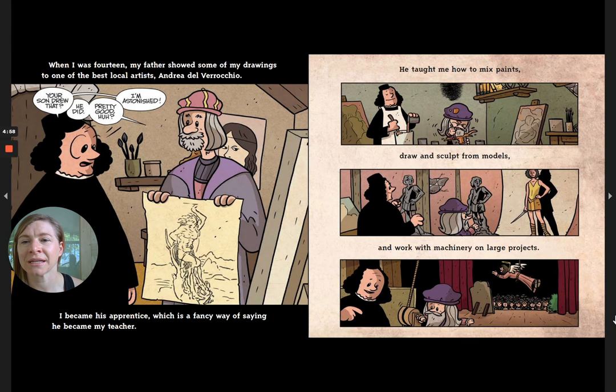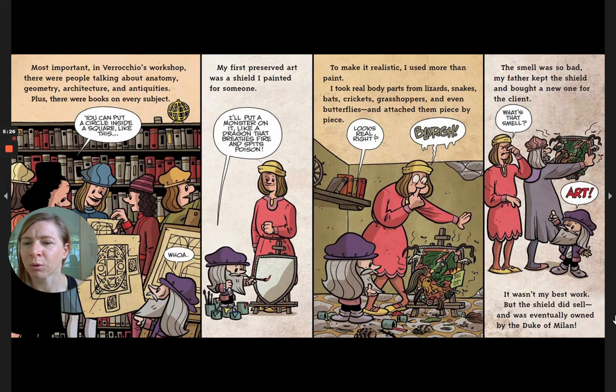When I was 14, my father showed some of my drawings to one of the best local artists, Andrea del Verrocchio. 'Your son drew that?' 'He did — pretty good, huh?' 'I'm astonished.' I became his apprentice. He taught me how to mix paints, draw, sculpt from models, and work with machinery. Most importantly, in Verrocchio's workshop there were people talking about anatomy, geometry, architecture, and antiquities, plus books on every subject.